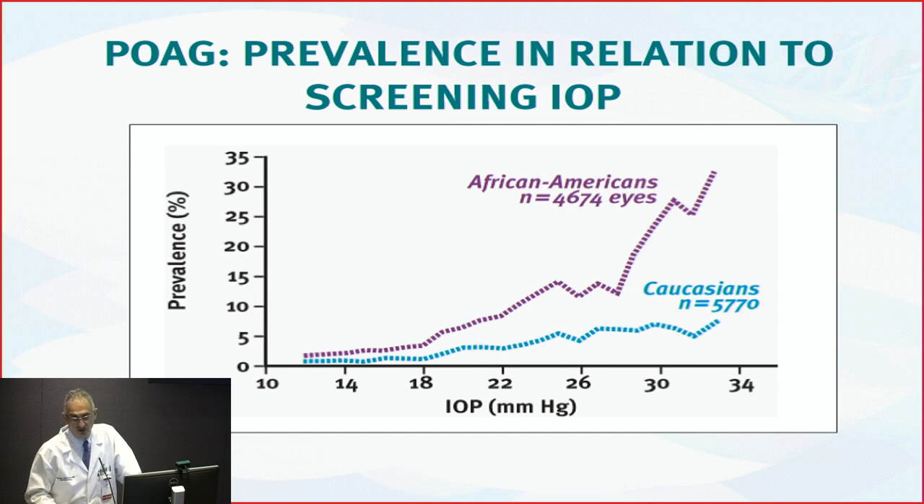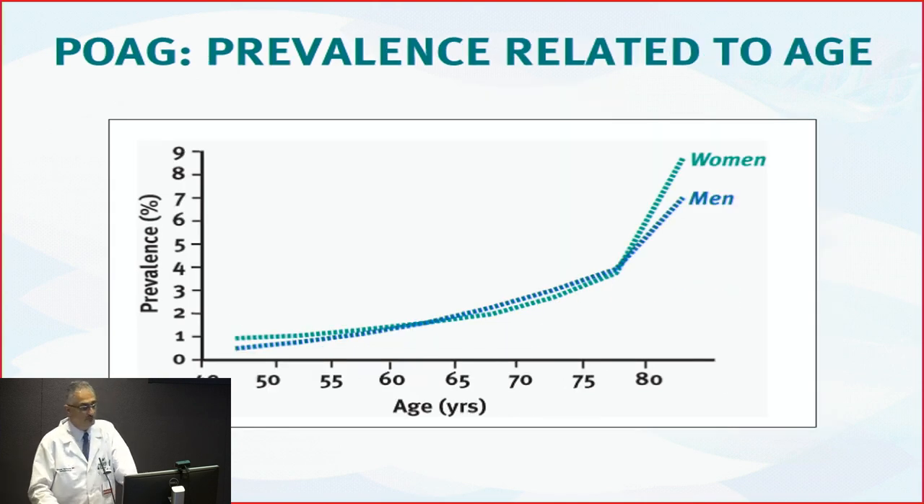This is why the only treatment we have for glaucoma is to lower the eye pressure. If somebody comes with a pressure of 30 and we drop it to 20, the risk of things progressing becomes much less. And the older we are, the higher the risk of glaucoma — somebody in their 80s has around a 5% risk versus 1 to 2% if below age 65.